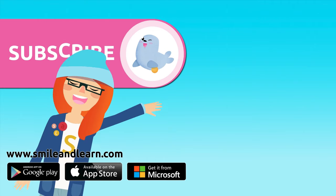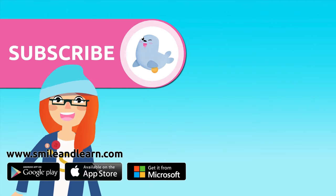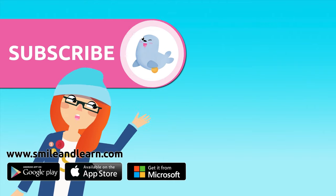Subscribe by clicking on the seal. And if you want to keep watching more videos, click on the boxes.